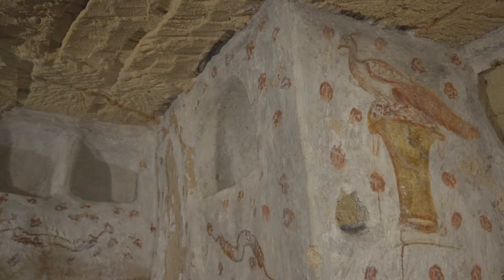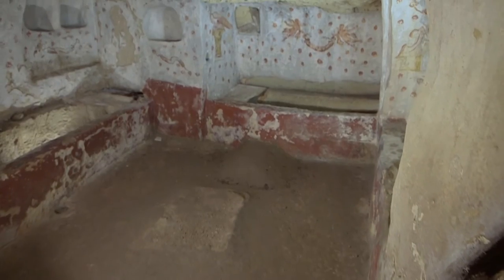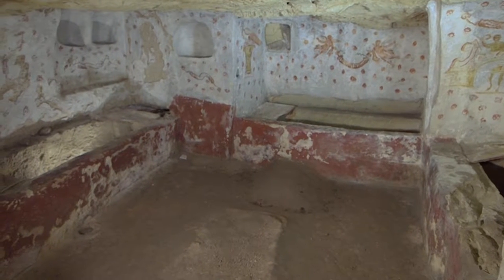The tomb consists of a large underground trapezium-shaped burial chamber of about 25 square meters and is accessible by a narrow entranceway, the Dromos Corridor, and steps carved into the rock.